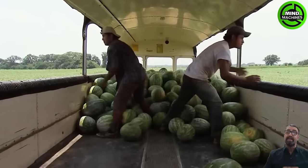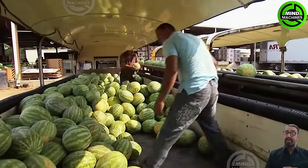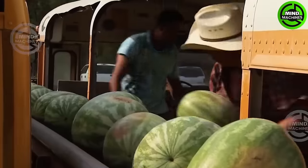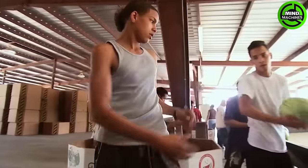Watermelons have gained global popularity. Explore how a family farm in Georgia has mastered the process of getting melons from the field to the market, employing a skilled workforce that picks, packs, and delivers with remarkable precision.